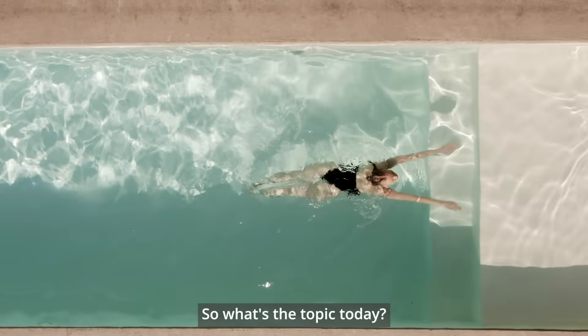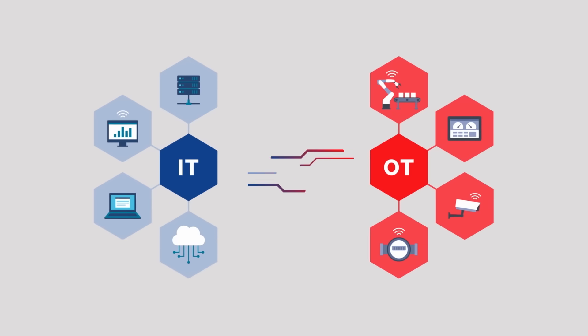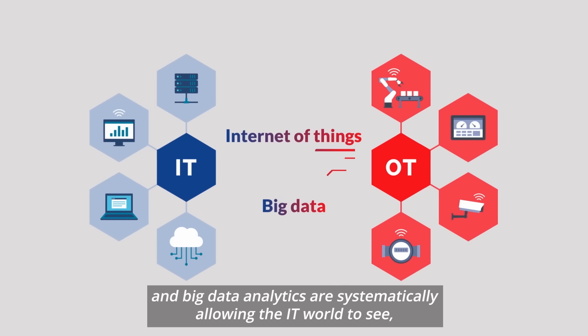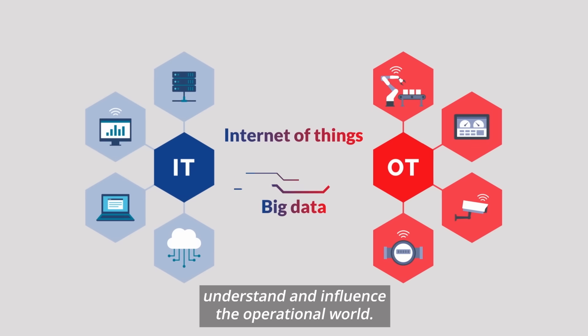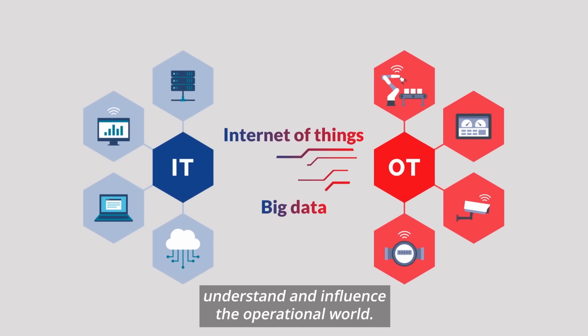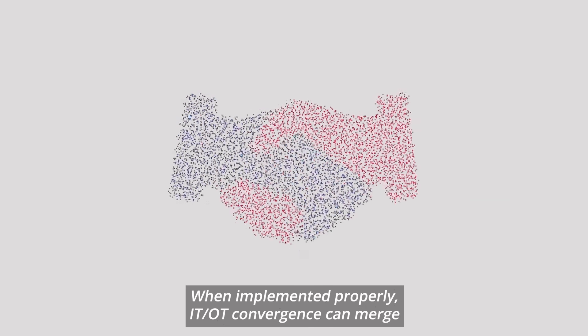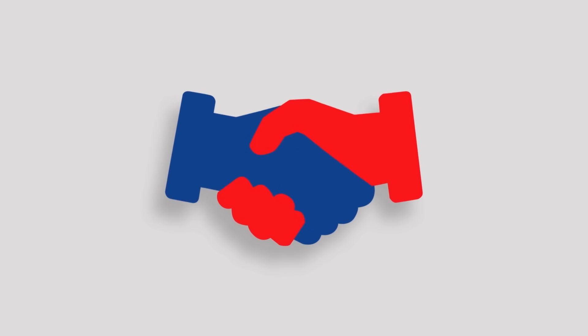So, what's the topic for today? Today, the world of IT and OT are converging. Advances in technology such as the Internet of Things and big data analytics are systematically allowing the IT world to see, understand and influence the operational world. When implemented properly, IT-OT convergence can merge business processes, insights and controls into a single uniform environment.